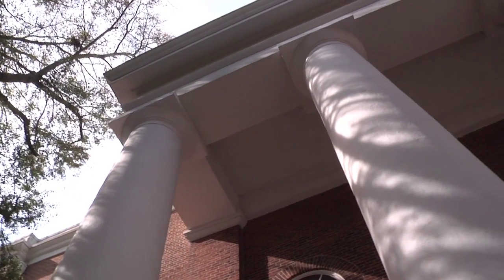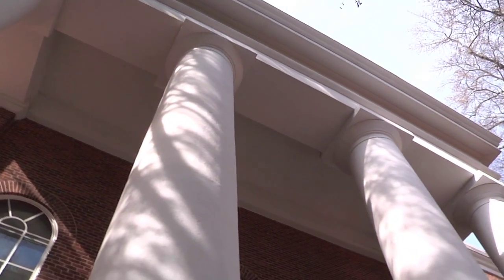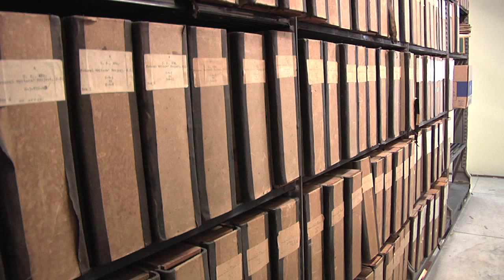In 1940, with the movement of the main library to McKissick Museum, this building was set aside to house the South Caroliniana Collection, which specifically focuses on South Carolina history, culture, and the documentation of the state.